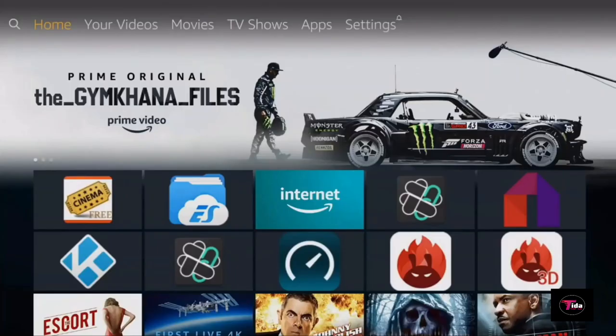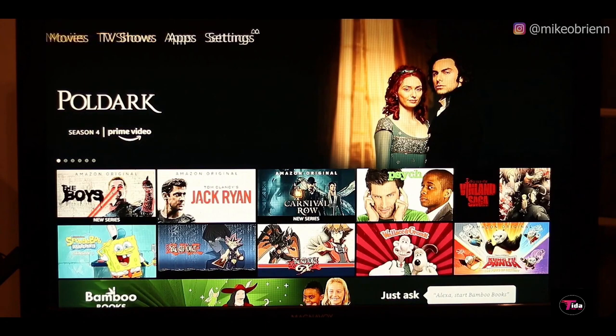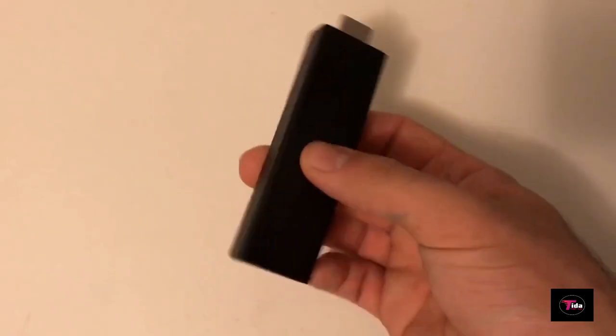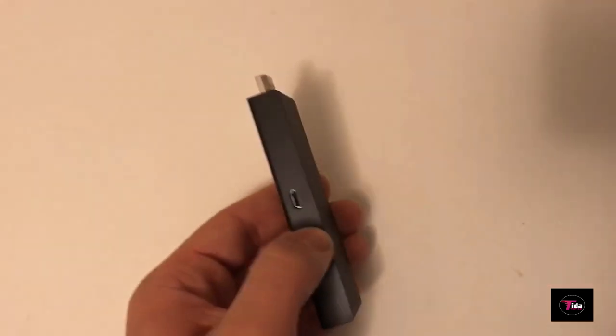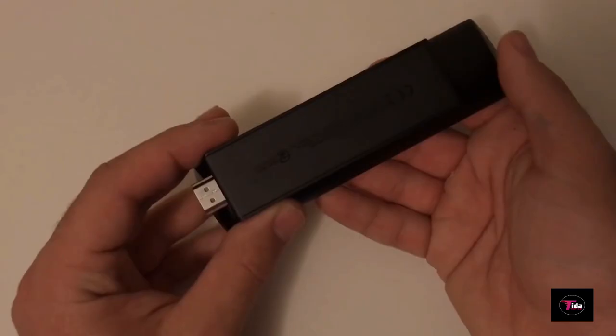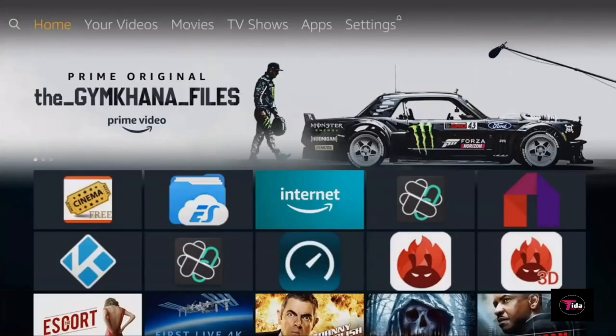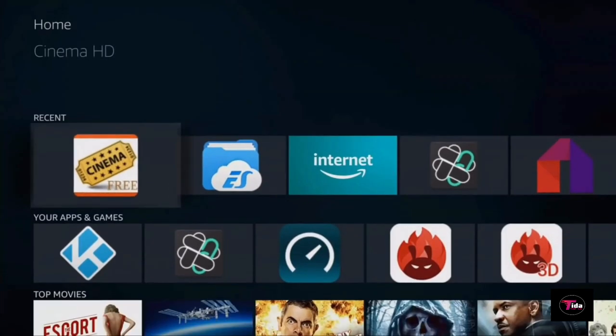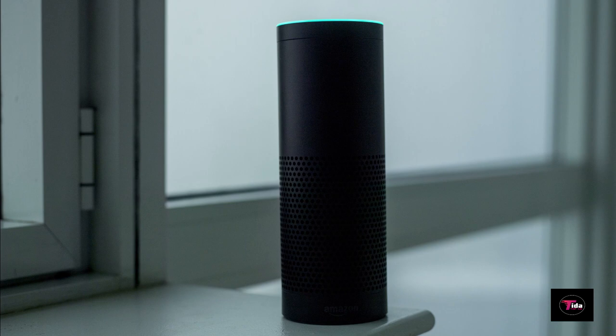Experience tens of thousands of channels, apps, and Alexa skills. This device has more storage for apps and games than any other streaming media stick and has been a massive success since launch, with more than 36,000 reviews on Amazon. Key features include 8GB storage, Wi-Fi support, Bluetooth support, a Quad-Core 1.7GHz processor, and Alexa Voice Remote support.